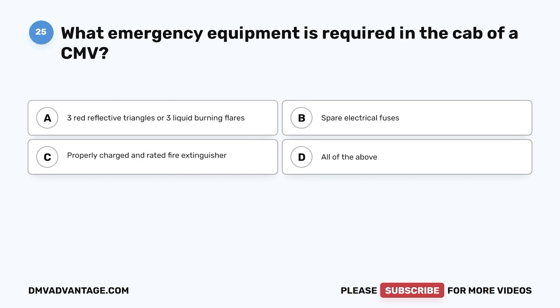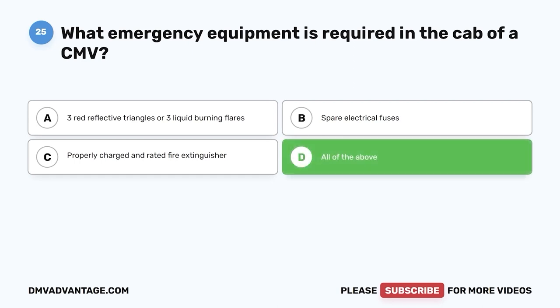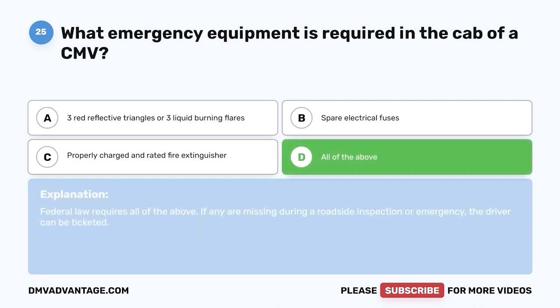Question twenty-five: What emergency equipment is required in the cab of a CMV? A, 3 red reflective triangles or 3 liquid-burning flares; B, spare electrical fuses; C, properly charged and rated fire extinguisher; D, all of the above. The correct answer is D. Federal law requires all of the above. If they are missing during a roadside inspection or emergency, the driver can be ticketed.